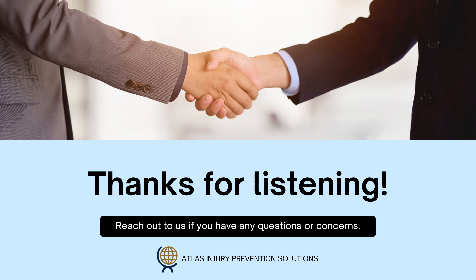Thanks for listening. We at Atlas hope you found this information useful and that you can apply it to any future problems with diabetes and diabetic foot.